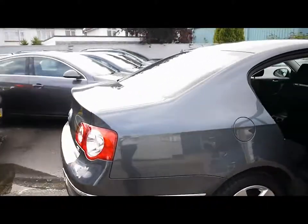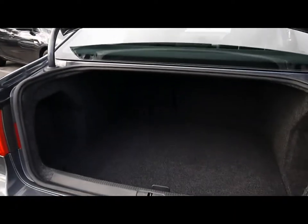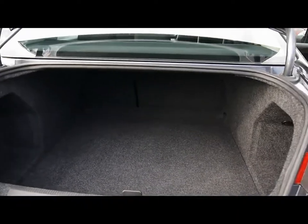Heading around to the back to take a look in the boot — it's an absolutely massive boot as you would expect. Underneath we have a full-size spare wheel.